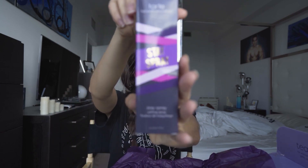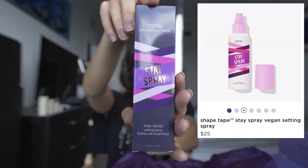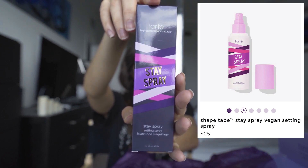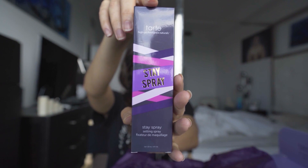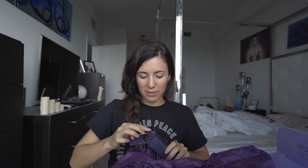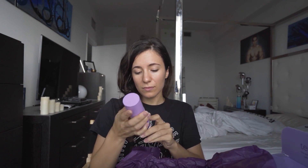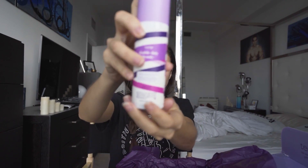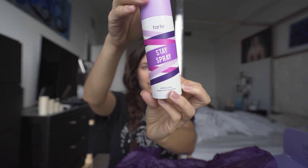I finally got some setting spray. It locks in place for 16 hours, transfer-approved, weightless, and it has microfine cucumber and aloe extracts. I haven't had setting spray and my makeup always looks pretty loose, so I've decided to start using some. Here it is — Tarte setting spray.